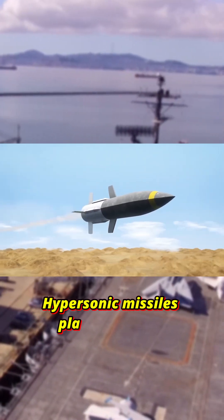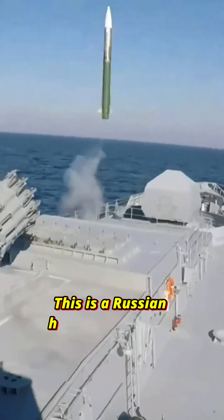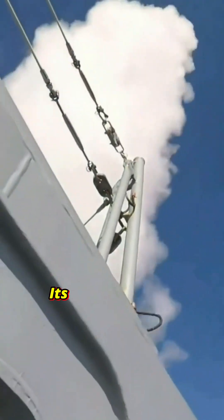In this modern warfare, hypersonic missiles play a vital role. This is a Russian hypersonic missile, Zirkon. Its speed is about Mach 8.